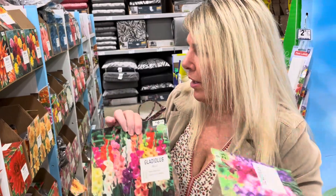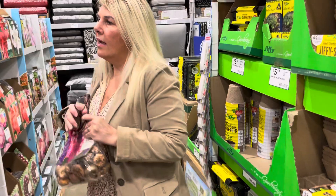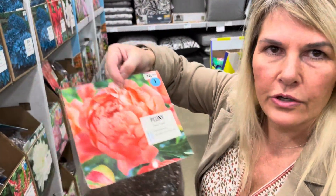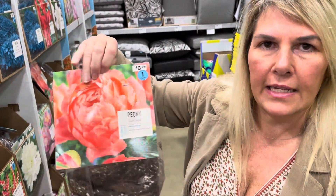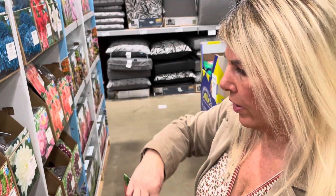So I'm going to pick these up. And then I also found these coral-colored peonies. And I know it might take like three years before these bloom, but I wanted to try one of the coral. And that's $6.98, and there's just one in here, so we'll grab one of those.